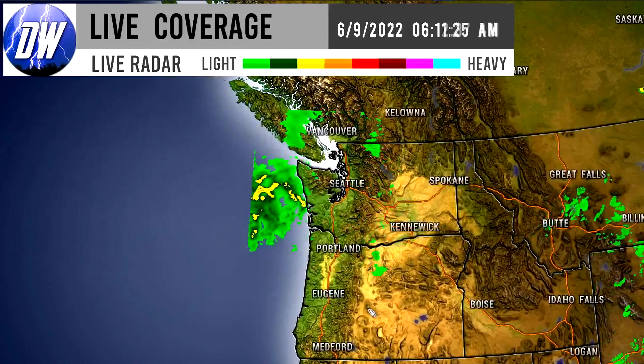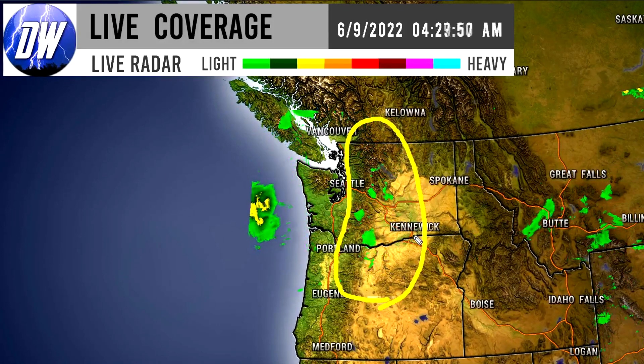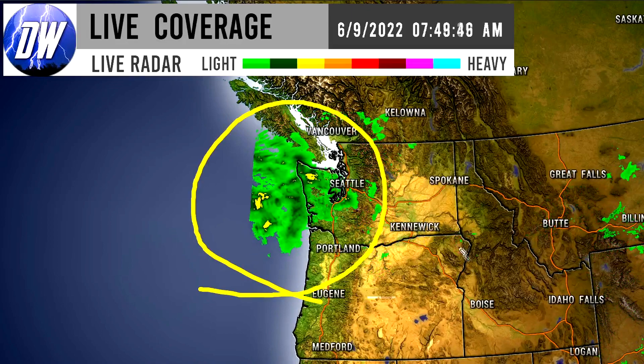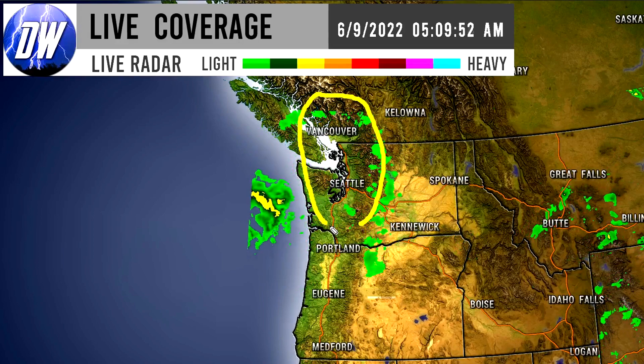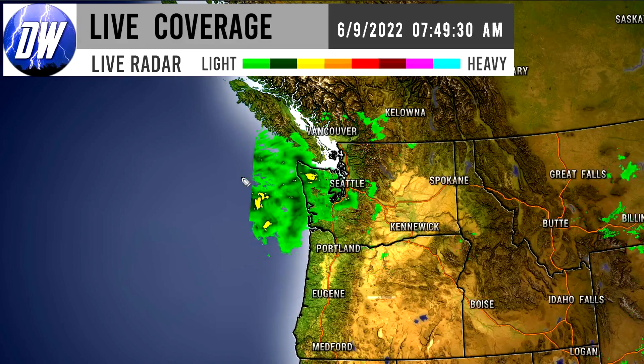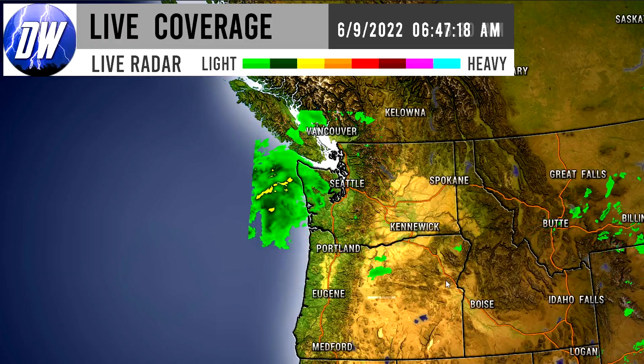Taking a look at the northwest first: we have lighter showers around the Cascades and just to the east of the Cascades, but now we're seeing a pocket of heavier, more persistent showers moving toward the Washington area. Seattle and even Vancouver will start to get impacted by these heavier showers. Oregon may dodge some of it, especially further south. The radar shows mostly lighter greens — very light showers — with yellows and oranges only for northern Montana. Further south, there's quite a bit of activity for the four corner states moving up through Mexico.